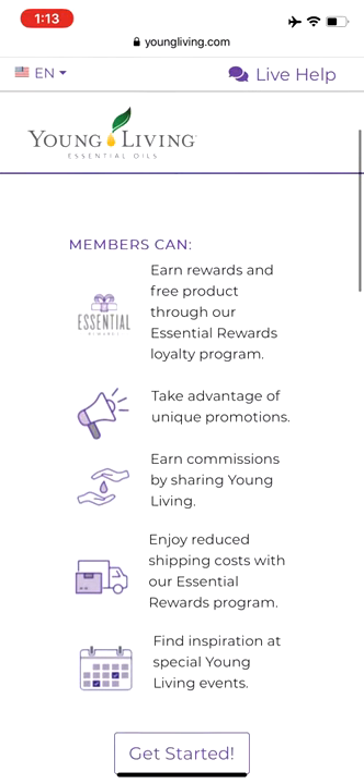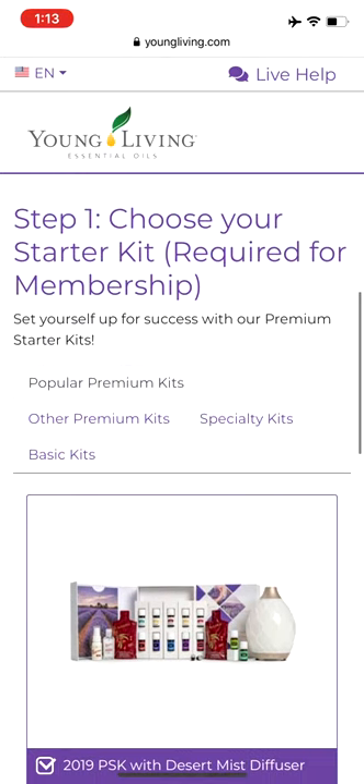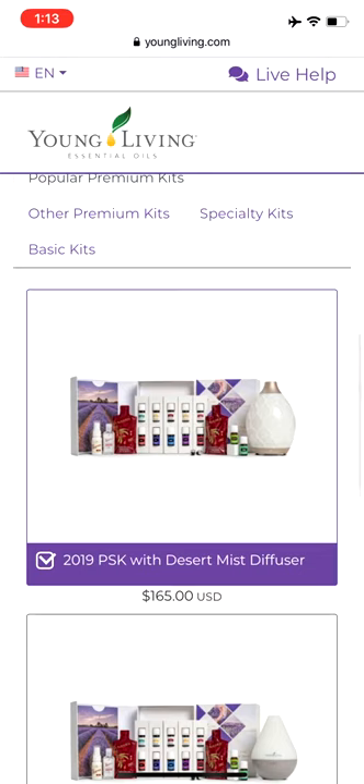You get 24% off when you become a wholesale member, and this is how you do it. You choose a starter kit and you can click through the different choices. The most popular kit is the premium starter kit that comes with 12 oils and a diffuser and some other samples.